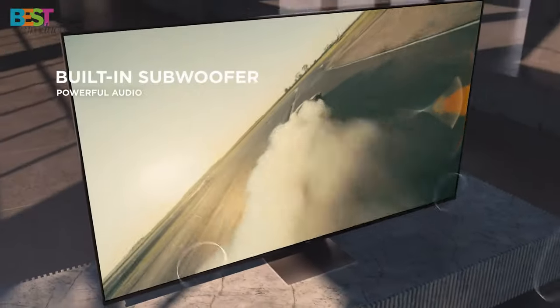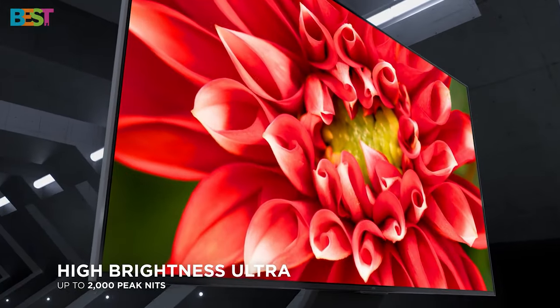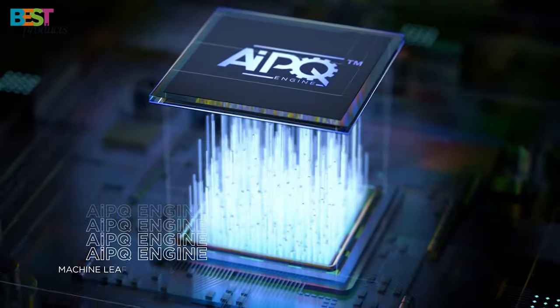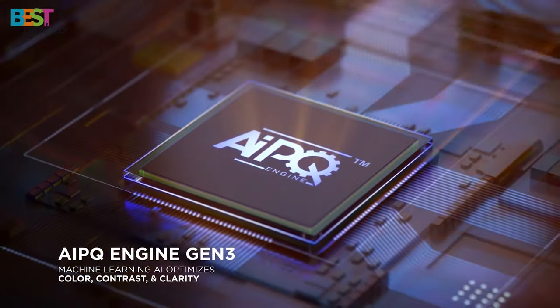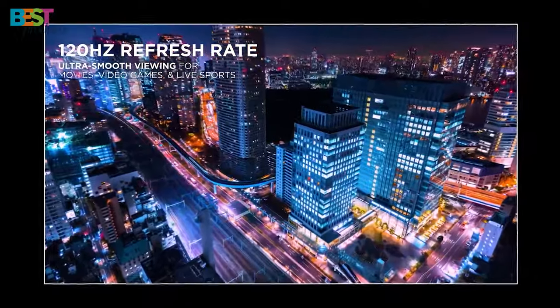Plus, with Dolby Vision and HDR10 support, every scene comes to life with stunning detail and clarity. And let's not forget about its gaming prowess — with low input lag and stellar brightness, gaming on this TV is an absolute dream.